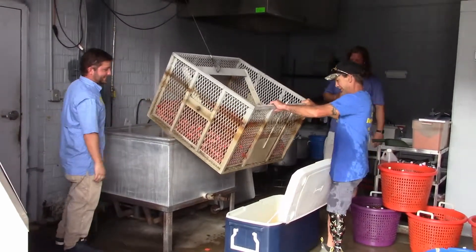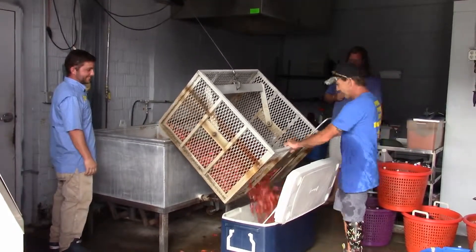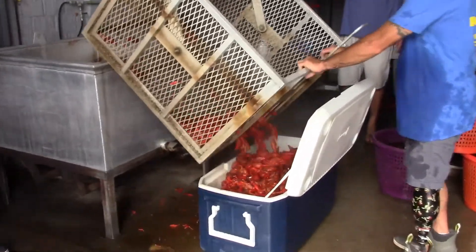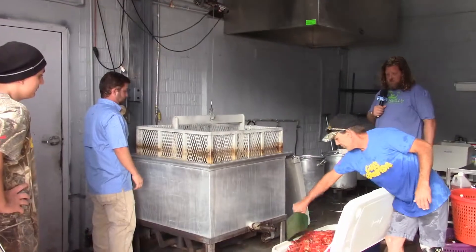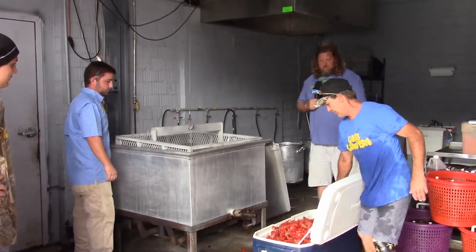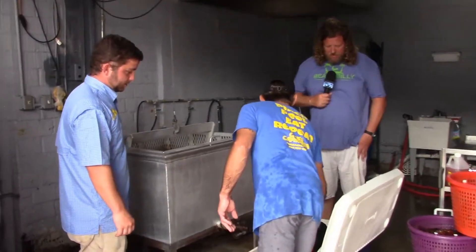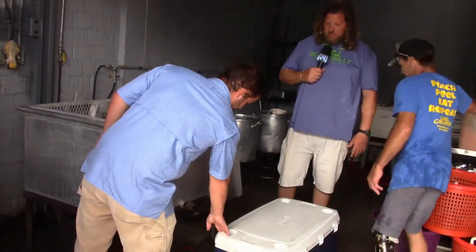Oh wow. I'm getting so hungry just watching this full ice chest, man. Some scrumptious Cubs Crawfish. So what's the process now?